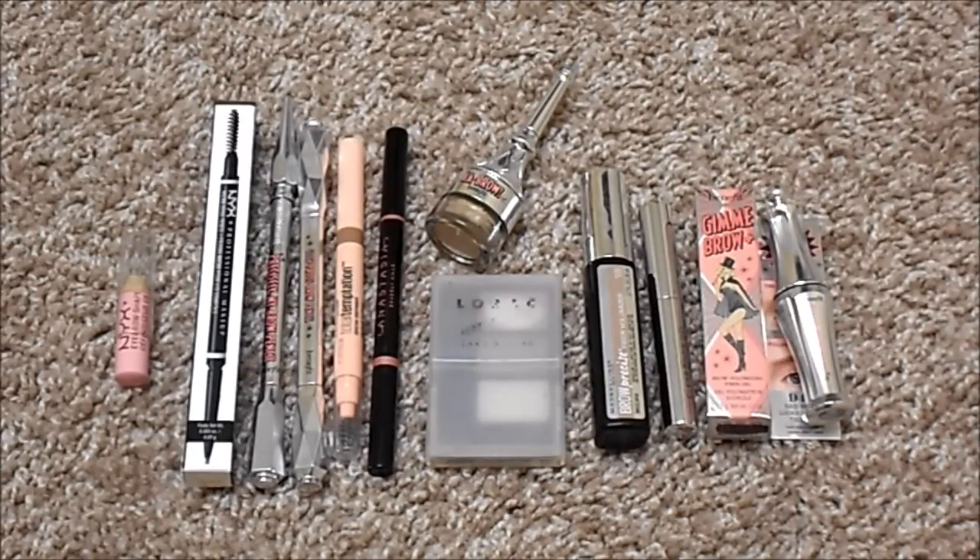For brow gel, I currently have four, up from three. I have two tinted and two clear: Maybelline Brow Precise Fiber Volumizer and Benefit Gimme Brow for tinted, and Anastasia Clear Brow Gel and Benefit 24 Hour Brow Setter for clear. My ideal number is two brow gels — one clear and one tinted. My favorite clear is the Anastasia Clear Brow Gel, and my favorite tinted is the NYX Tinted Brow Mascara in Blonde.